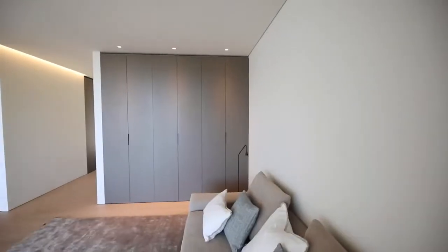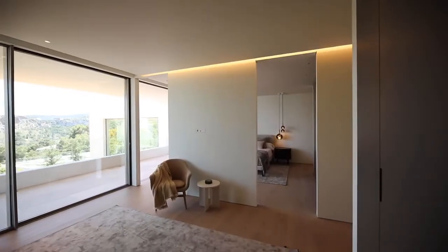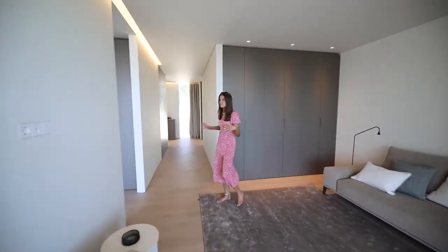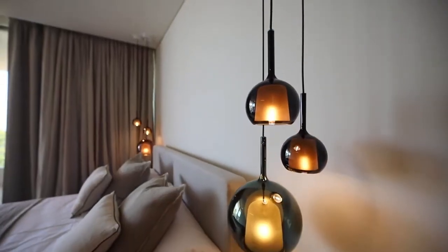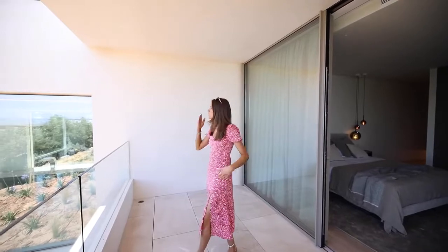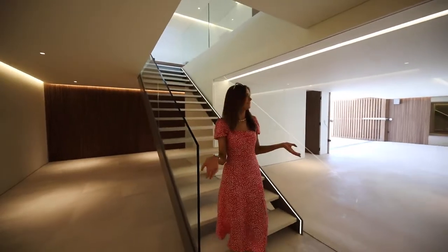Coming through into another corridor, there are full-length wardrobes — the entire wall to the left and right is storage. There's a living area acting as a divider between the sleeping and living spaces. Following through into the sleeping area, just around the corner there's another en-suite bathroom. This bedroom also has its own private terrace, connecting the living and sleeping areas with views over the swimming pool, the landscape gardens, and of course Palma.